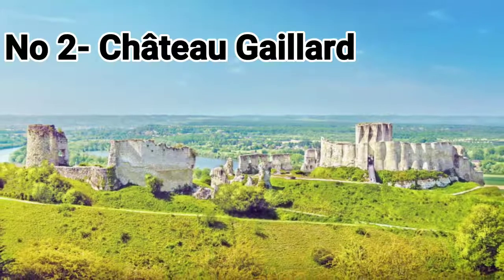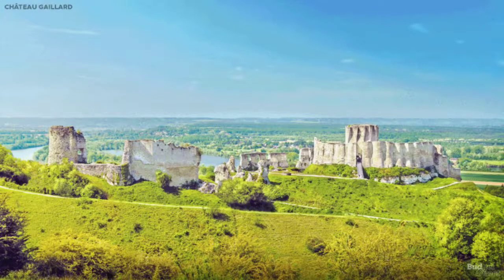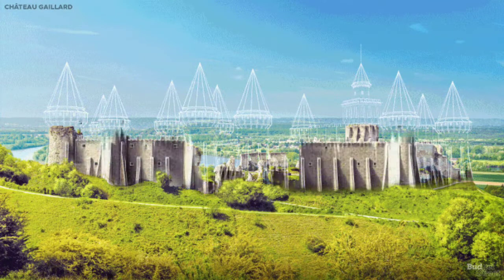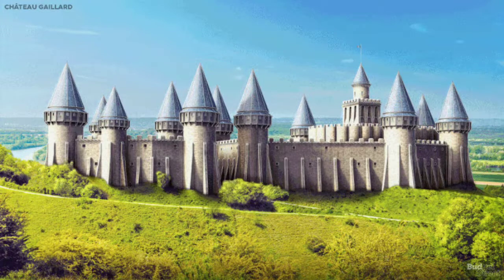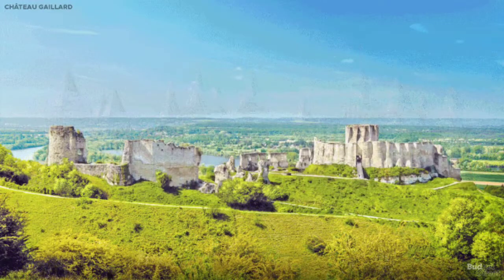Chateau-Galard, France. Chateau-Galard is an early example of the use of concentric fortification and machicolation in castle design. Machicolation refers to floor openings in battlements through which defenders could drop boiling oil or rocks on their attackers. The concentric fortification was formed of three defensive walls, one inside the other and each separated by dry moats.